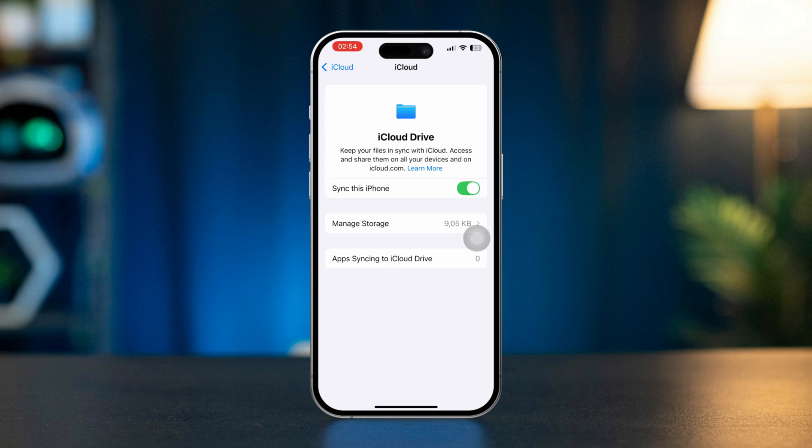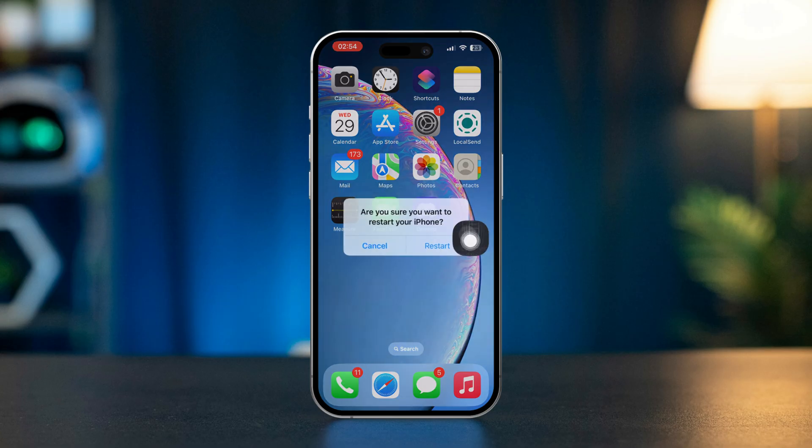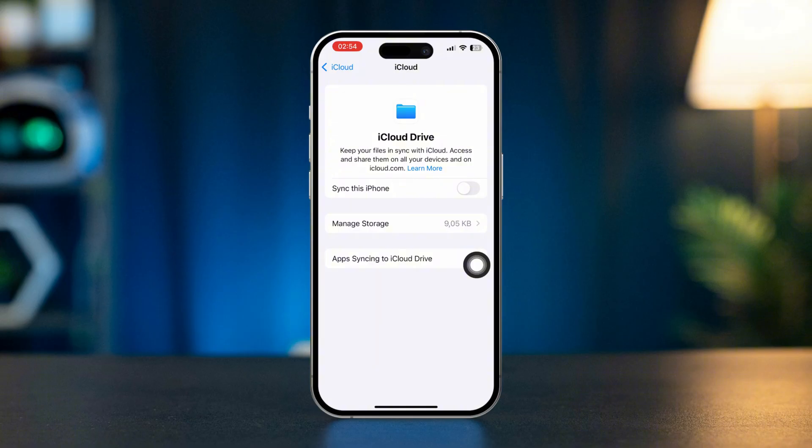Next, tap on Turn Off Syncing iCloud Drive, then restart your iPhone. Once turned on, come here again and toggle iCloud Drive on.